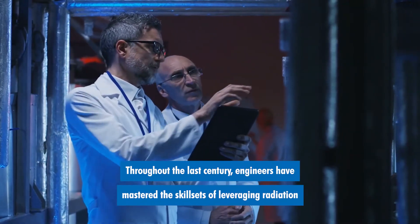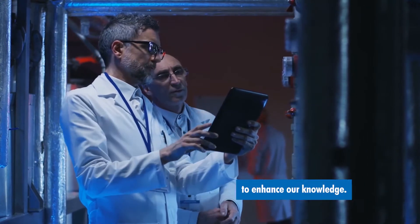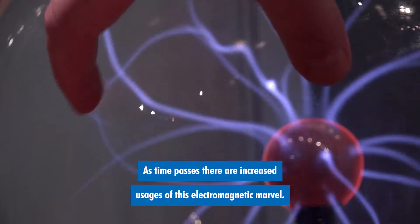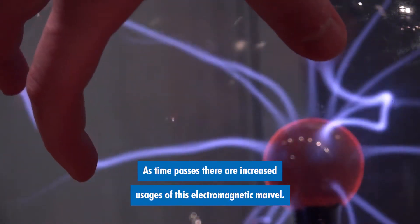Throughout the last century, engineers have mastered the skill sets of leveraging radiation to enhance our knowledge. As time passes, there are increased usages of this electromagnetic marvel.